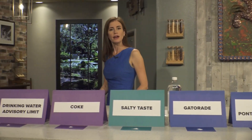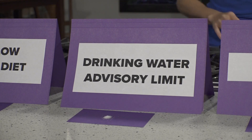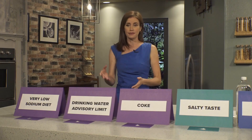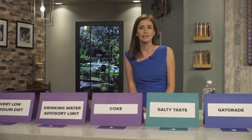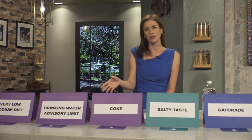Switching to the less salty side, a drinking water advisory goes out when there are 250 milligrams of chlorides in one liter. That is not a lot of salt — it's just barely a pinch. You can start to detect a salty taste to the water when chlorides reach about double the advisory.